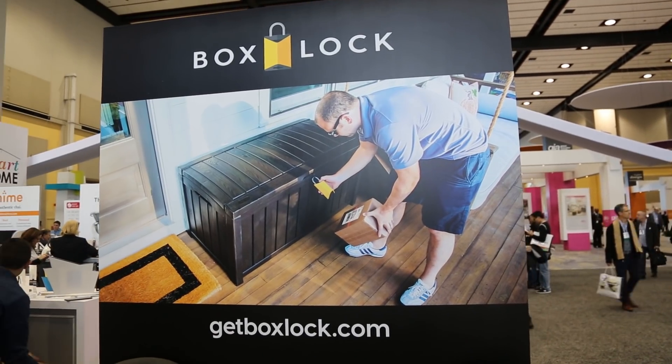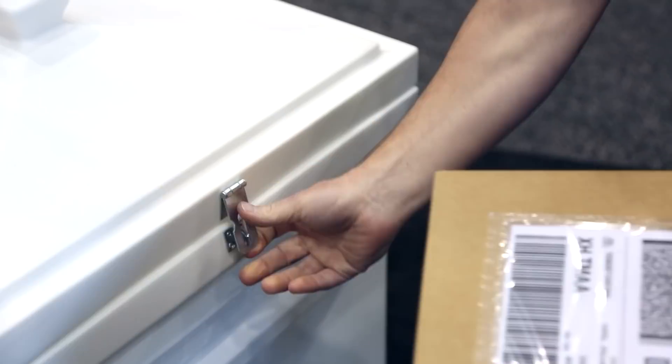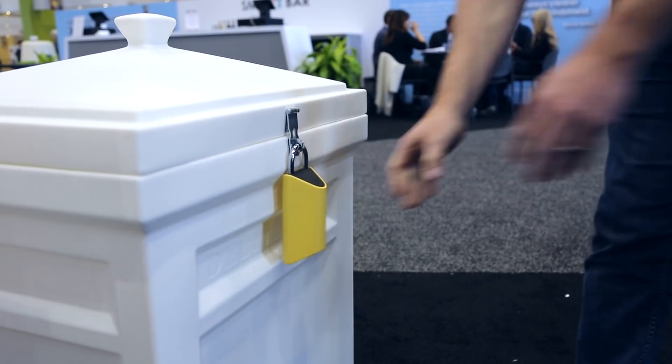This is Box Lock, a smart padlock designed to keep your packages safe from porch pirates and package thieves. I'm getting packages from Amazon what seems like every single day and the reality of having those packages stolen from my porch is getting pretty real. Box Lock has a built-in scanner and only opens for packages which are out for delivery and only for you. It works with UPS, USPS, FedEx, and Amazon, and is available in June — I'm pretty sure I'm getting one myself.